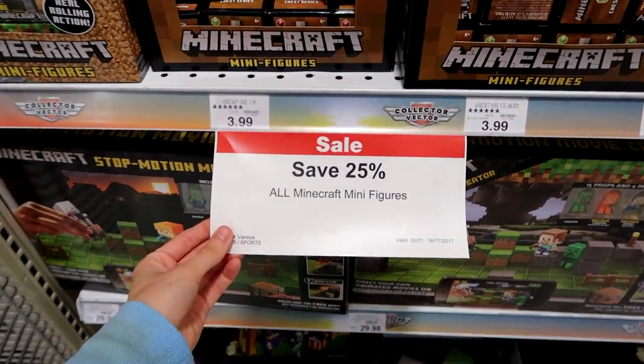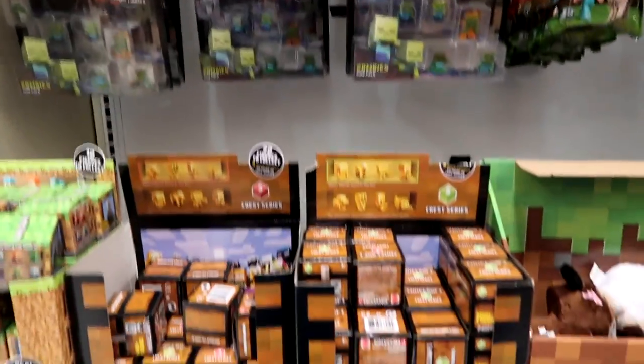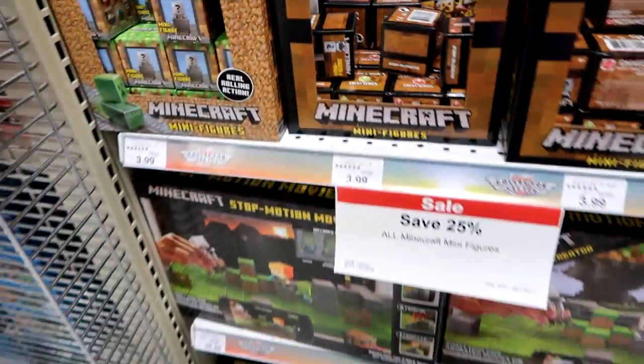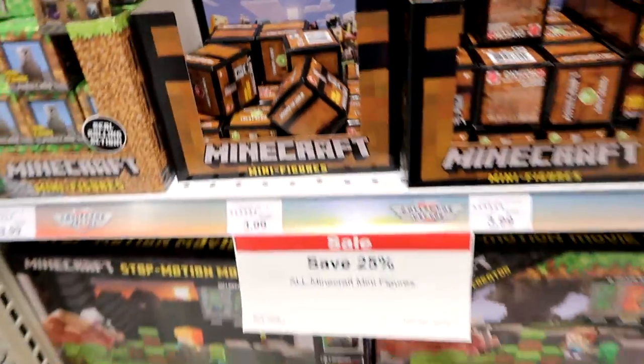We have Series 3 Minecraft minifigures — maybe I'll grab one. May as well — let's see, which one's the chicken and the red one? Okay, I'll grab one.